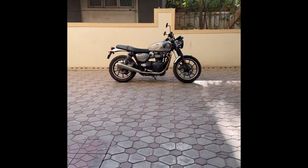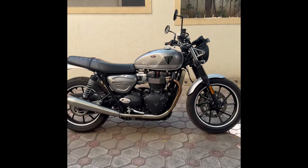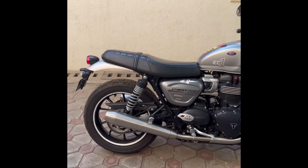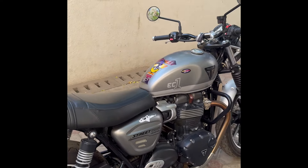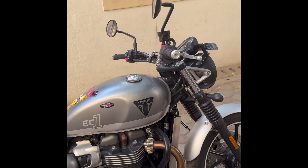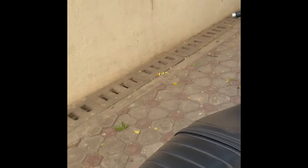Hello guys, welcome to another video — after a very long time, almost about a year since I've posted on the channel. But here we are again with another bike video. Today we're going to review one of my very close friends' bikes. He's like a brother to me, and he owns this Triumph Street Twin 900cc and has been owning it since 2022.